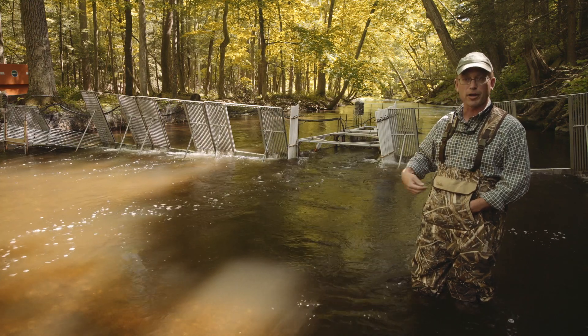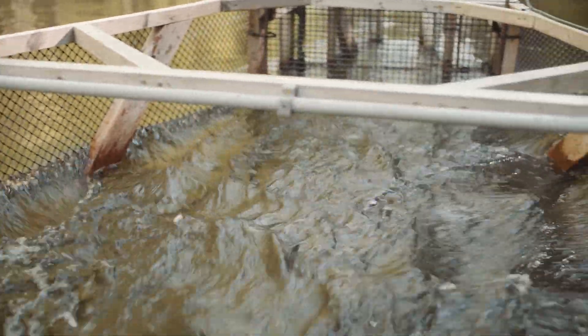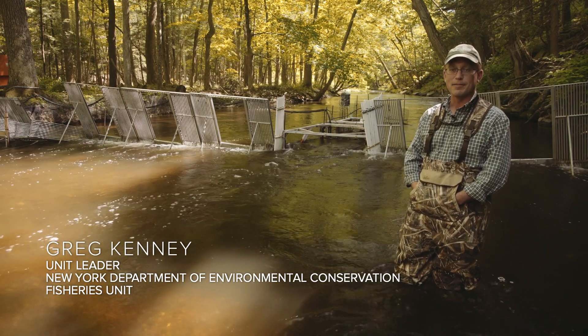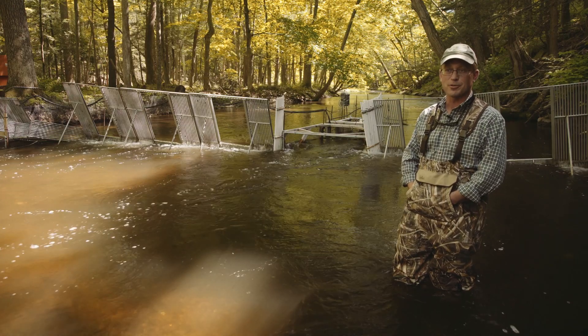We have the weir set up here so we can get a count of how many herring are coming in to spawn in the river. We put this up beginning in 2013, so we have annual run counts since then. The run sizes have ranged from 250,000 to 600,000 herring in a season.